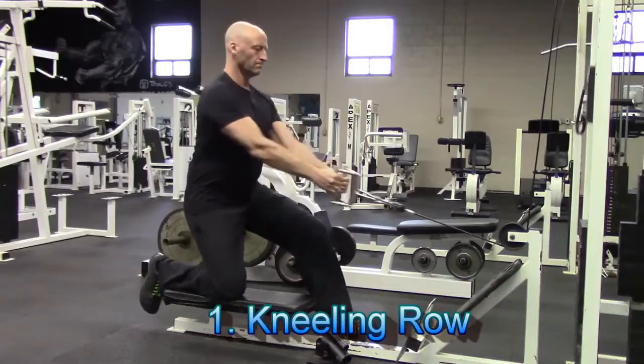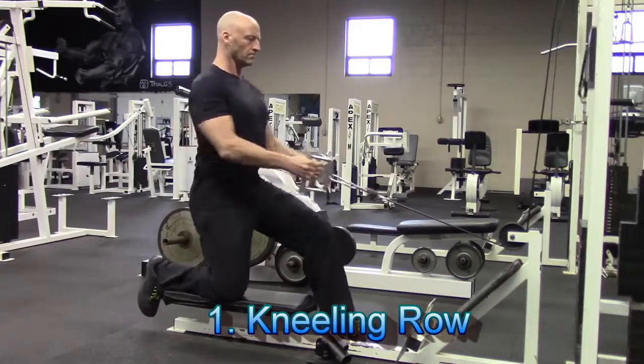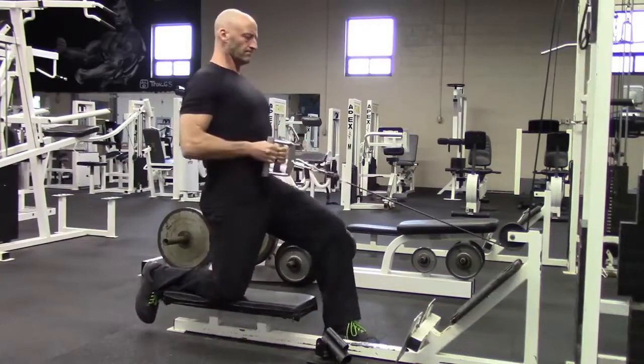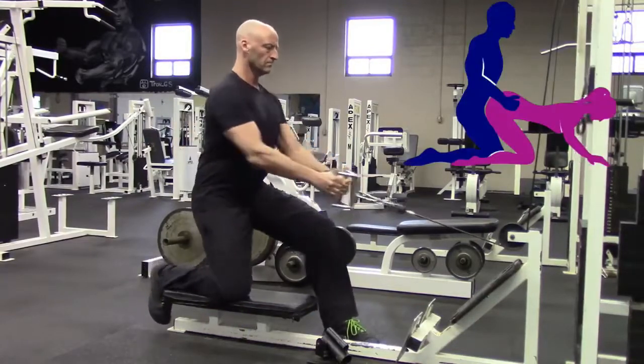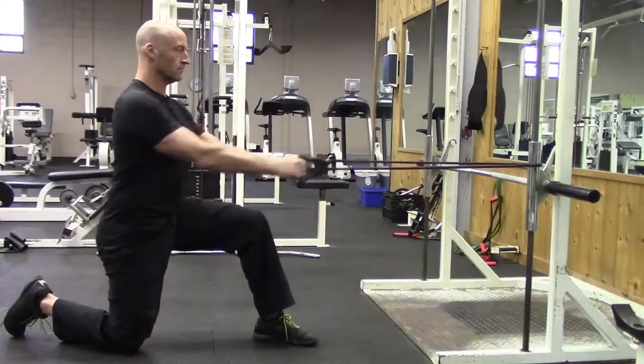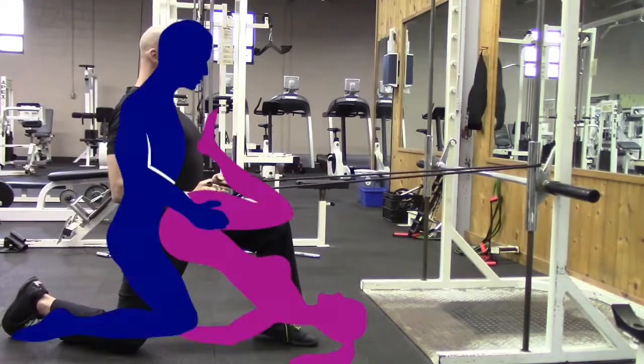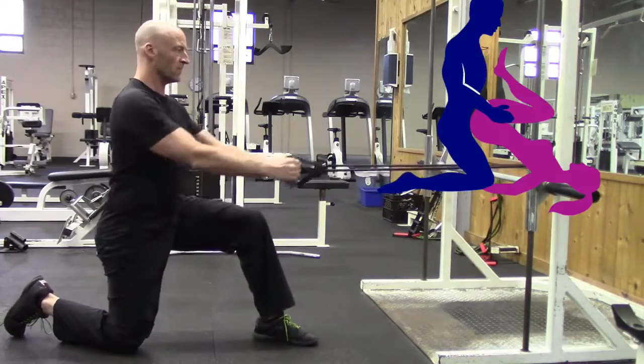This exercise is the kneeling row. This can be performed on either one knee or two, and it's great for adding a little bit of extra pull to your pushing power. This is perfect for sexual positions such as doggy style, and if you don't have access to a gym, this can also be performed at home using a simple accessory such as a resistance band. Incorporate this exercise into your training plan, and your partner's going to thank you for it.